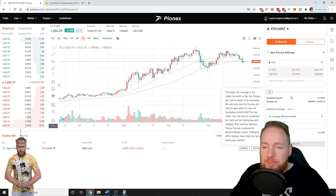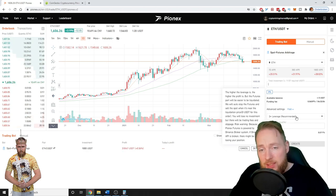My bot is trading as you can see. Two times leverage is recommended — the higher the leverage, the higher the profit, but the futures part will be easier to liquidate. PionX will auto-stop the futures and sell the spot when it's near the liquidation price for this order.